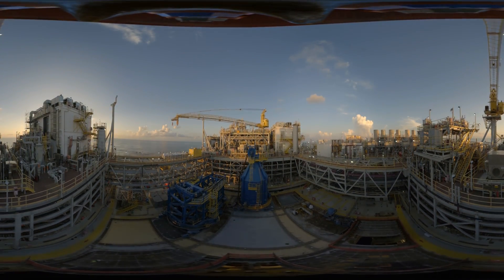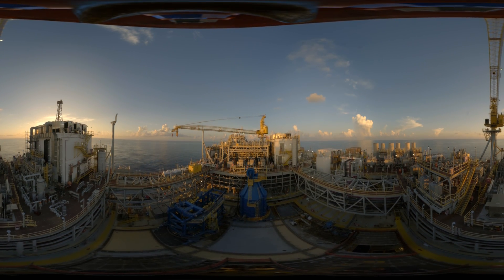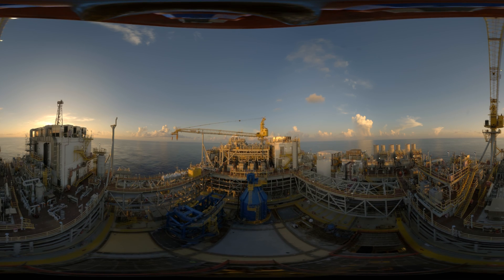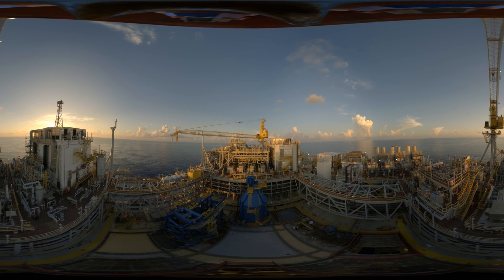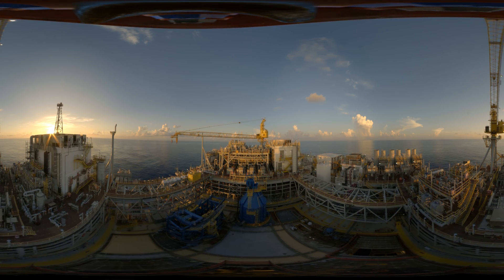Have a look around. You really get a sense of how massive this operation is from up here. There are about 140 people aboard Jack St. Mallow keeping things running safe. And there's even more going on beneath the surface.